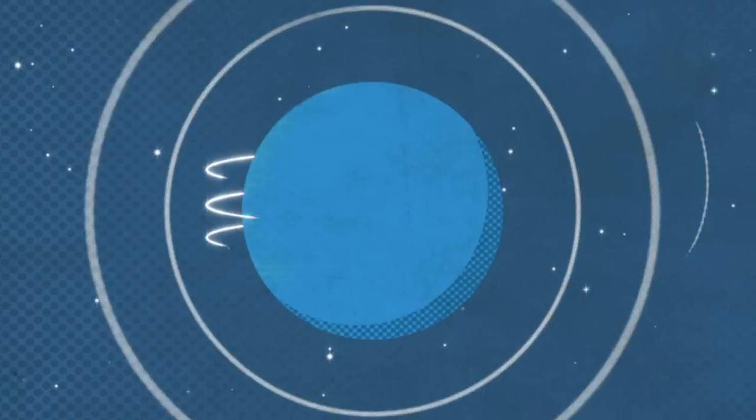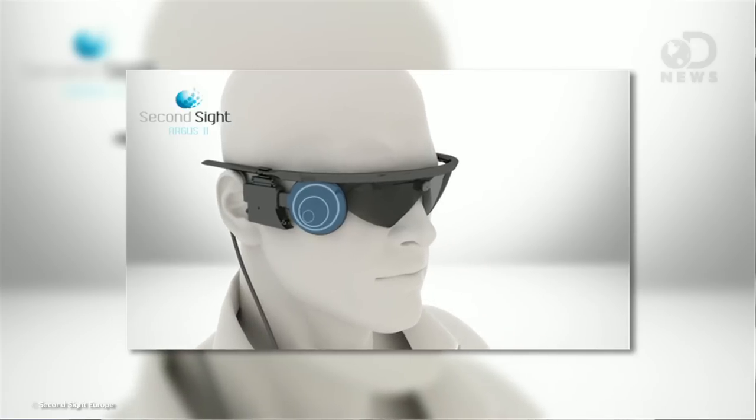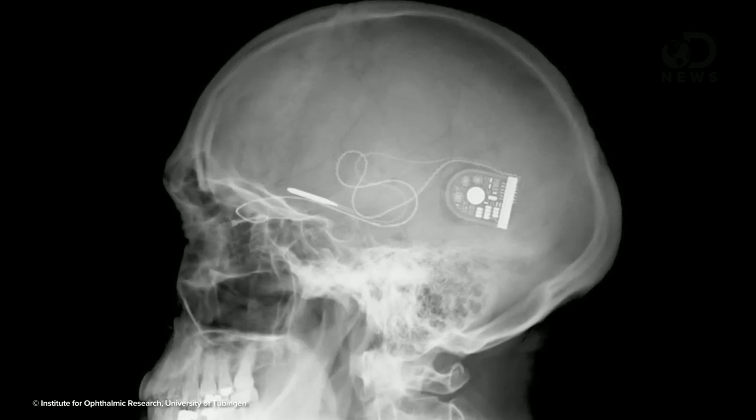Not only has science created technology that will allow blind people to see, it's done it in two different ways. I'm Anthony, and yesterday in my Google Glass video, I mentioned the Argus II, a retinal implant that is allowing the blind to see. But it's not the only one out there. The Alpha IMS is another retinal prosthesis that's currently in testing — they're not so much competitors as they're for different kinds of blindness.